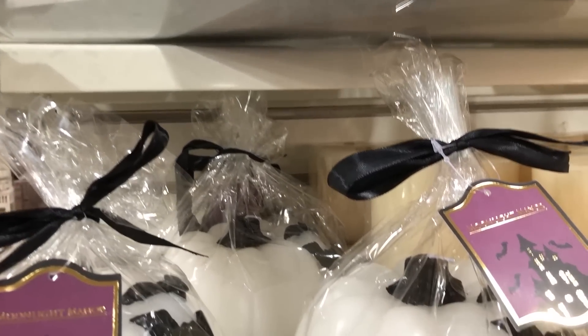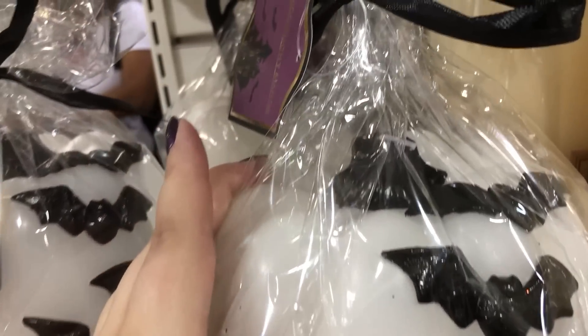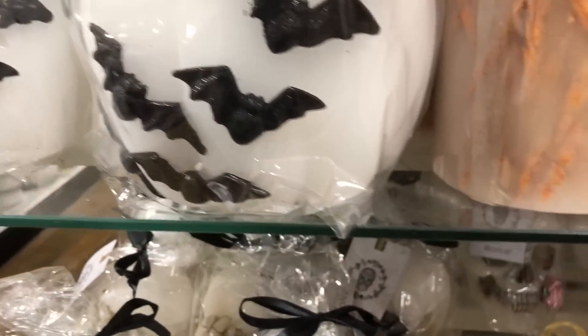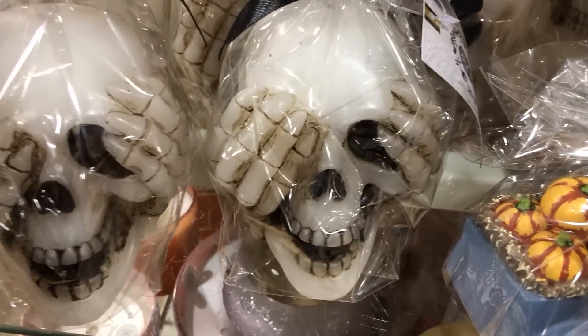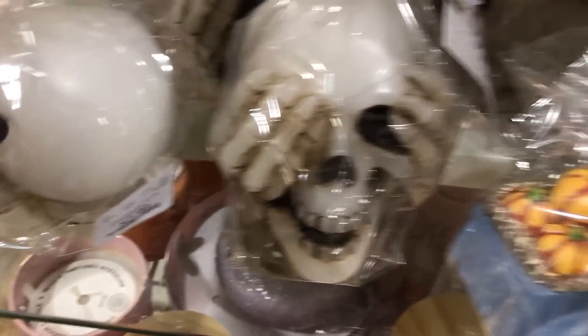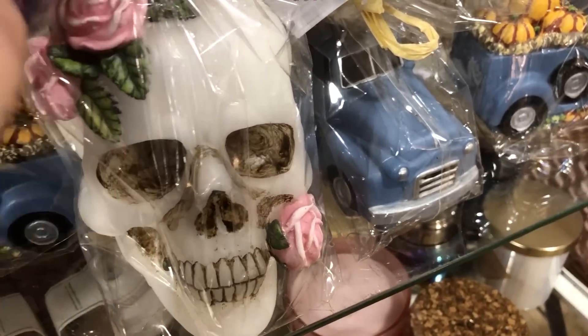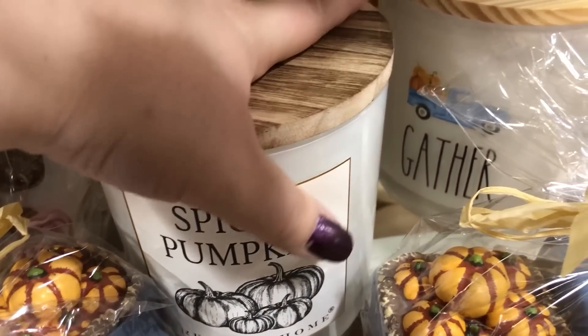On a separate end cap there's a candle — pumpkins with bats going up the side of it. Would you burn that? I don't think I would. It's waxy and has a wick on top, but it seems like it should do something interesting as it burns. Those skull ones are also candles — $7.99 for a candle is not bad compared to Bath and Body Works. Though I doubt they have much scent — decorative candles, I guess. They also had a few normal candles and one smelled really good.